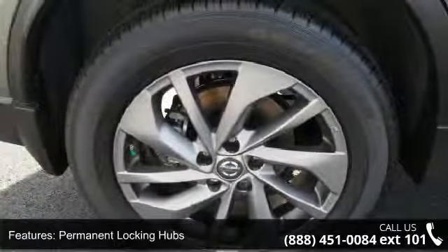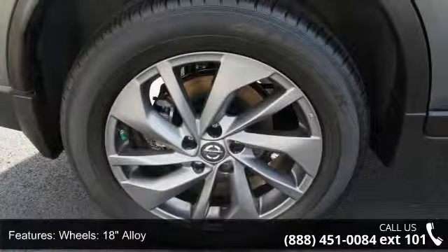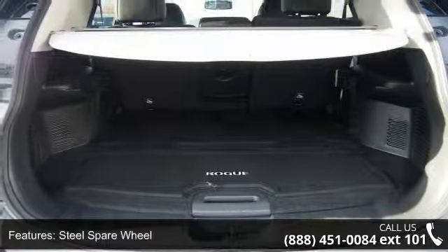Low mileage is an important factor in your purchase and this vehicle delivers a low odometer reading. Let us put you in the driver's seat today — call or click to contact our dealership.